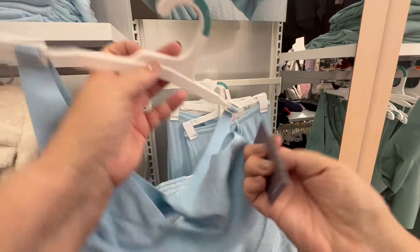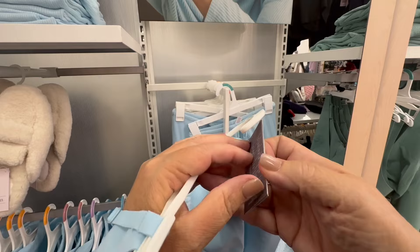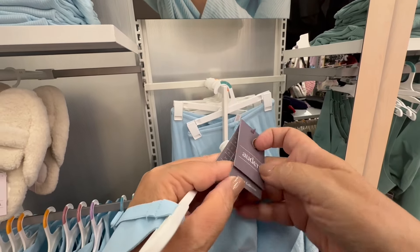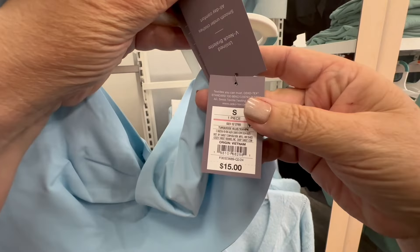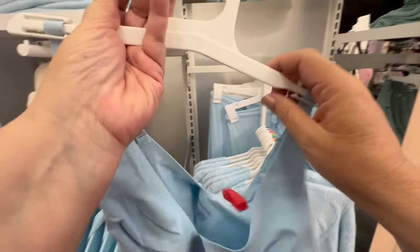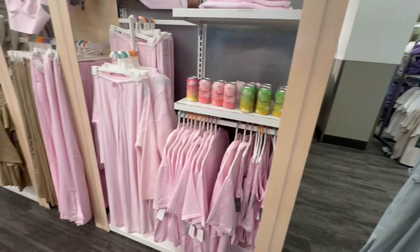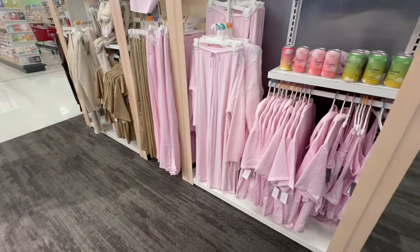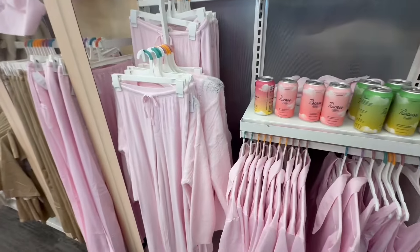I would wear that a lot. Let's see how much this one is — I did not see this in the brown color. It is only $15. And look at the beautiful pink color — I love this pink color.